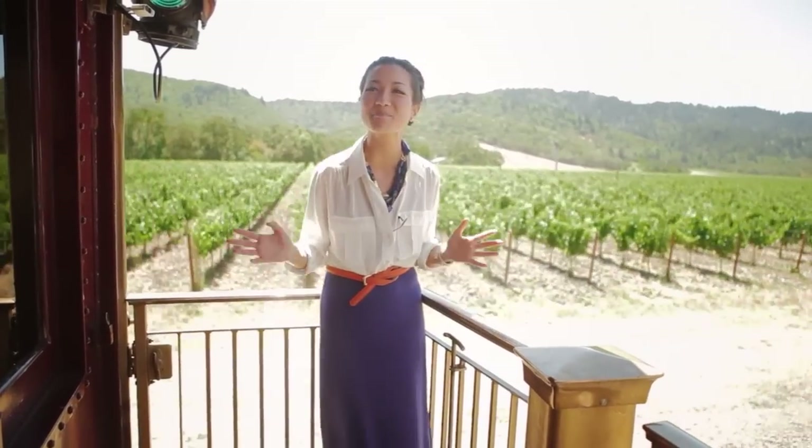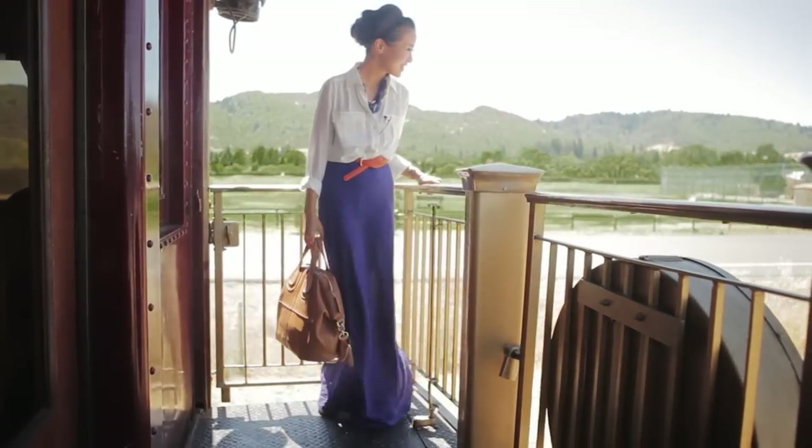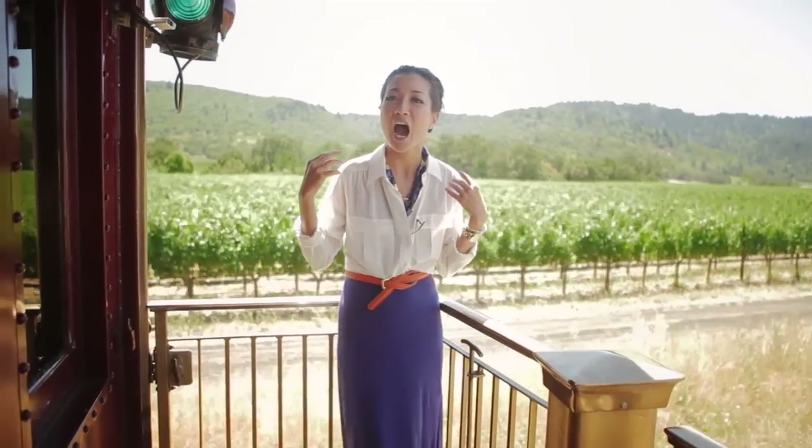It's just a beautiful, scenic, peaceful ride through Napa Valley. And this is what I'm wearing. I love wearing maxi dresses during the summer, and I really enjoy elevating them by adding a top.